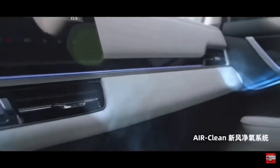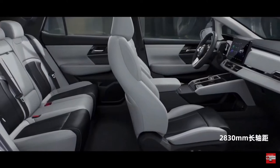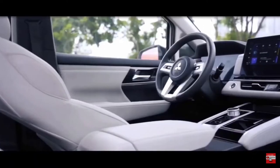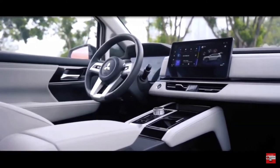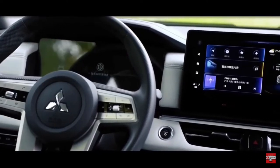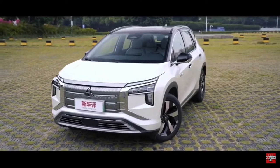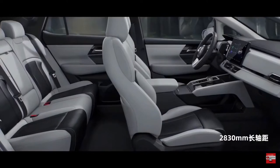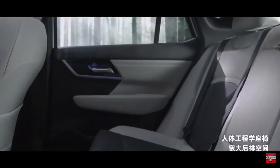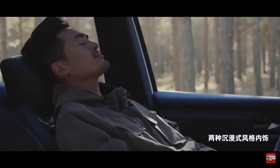The interior of the Airtrek features a freestanding infotainment display, with the available digital instrument cluster capable of providing augmented reality for the built-in navigation system, while the floating center console showcases a rotary gear shifter and a number of large storage compartments. Thanks to its generous 2,830mm wheelbase, the Airtrek places a focus on rear space, with its dedicated electric vehicle platform and completely flat floor also helping in this department.